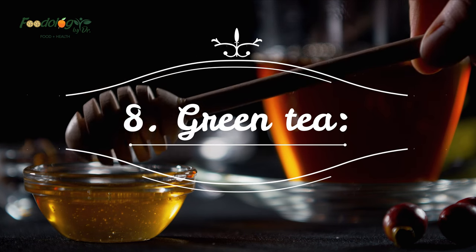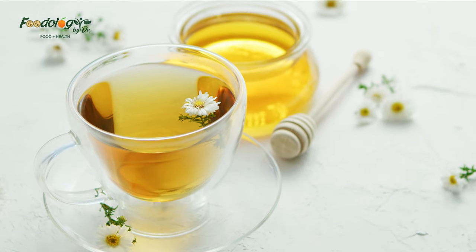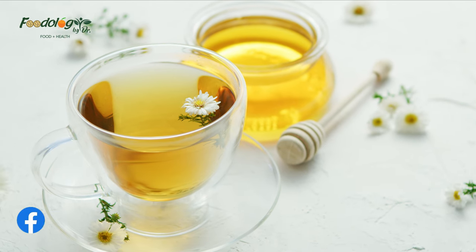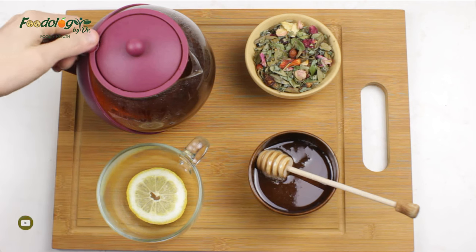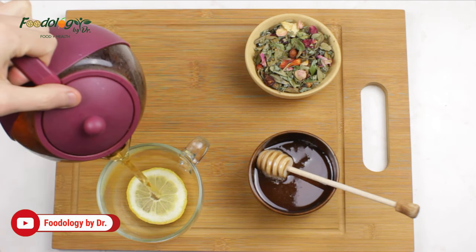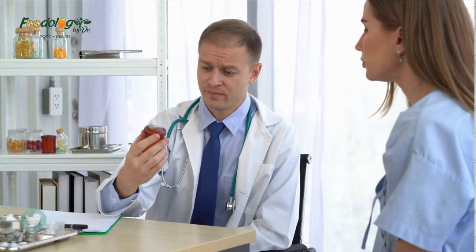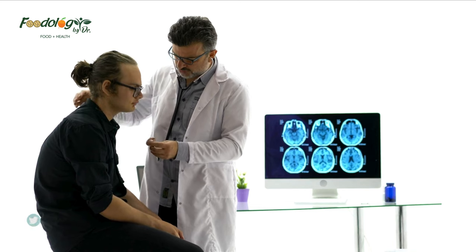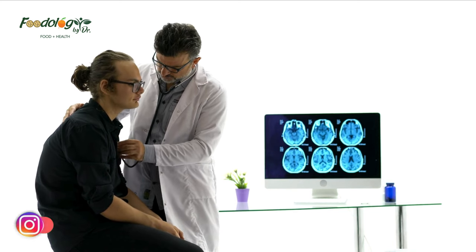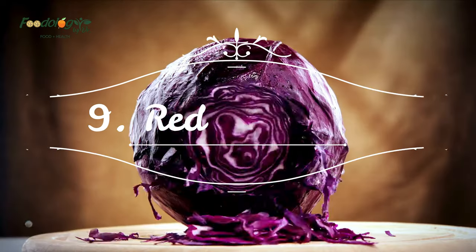8. Green tea. Green tea has impressive effects on health. Epigallocatechin gallate (EGCG) is a catechin concentrated in green tea with antioxidant and anti-inflammatory properties, and it has been shown to inhibit fibrosis or scarring of tissues. Pulmonary fibrosis is a disease characterized by progressive lung-function-compromising scarring of lung tissue. A small 2020 study in 20 people with pulmonary fibrosis found that treatment with EGCG extract for two weeks reduced markers of fibrosis compared with a control group.